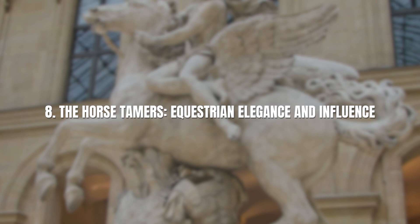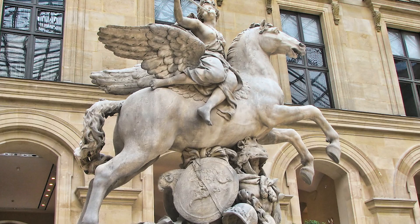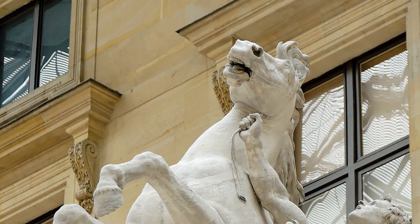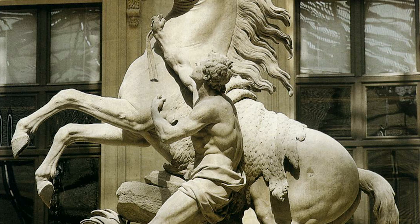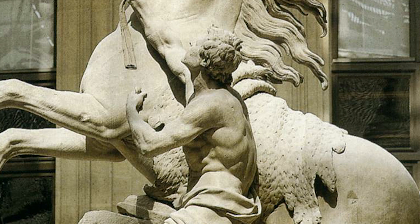Number 8: The Horse Tamers – Equestrian Elegance and Influence. The Horse Tamers, originally displayed in Marlis-le-Roy and now exhibited at the Louvre, exemplify the artistry and elegance of equestrian sculpture. These magnificent works, flanking the entrance to the Château de Marlis, were designed to showcase the strength and grace of both horses and riders. During their time, they garnered immense popularity and left a lasting imprint on the representation of horses in art, shaping the depiction of equine beauty and power and contributing to the equestrian fashion of their era.